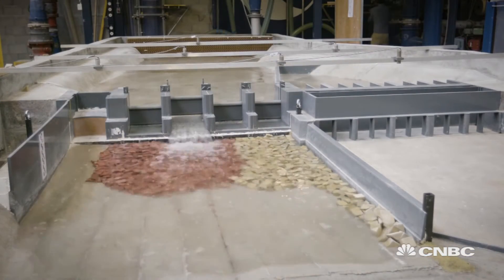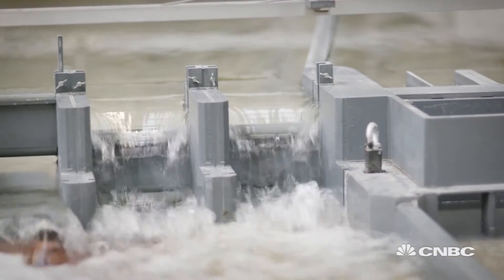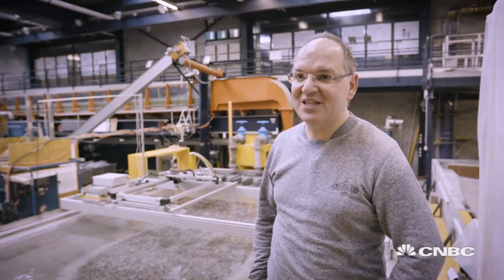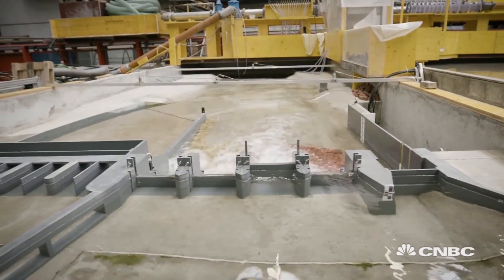Dams have great energy potential, but they can also have a negative impact on the local ecology. When we build a dam, this becomes an obstacle for fish migration. Therefore, we have to install a fish pass, which allows the fish to migrate freely again and reproduce in the upstream rivers.